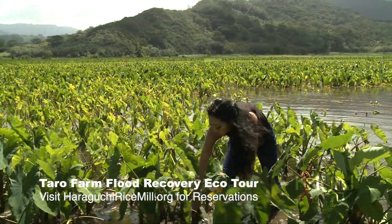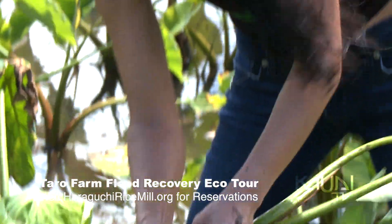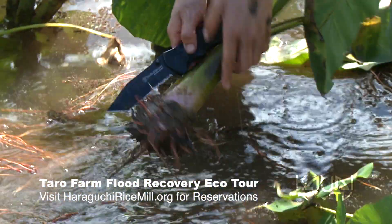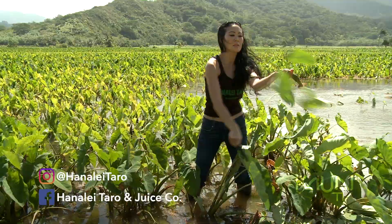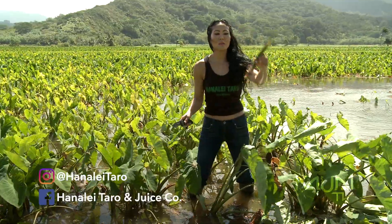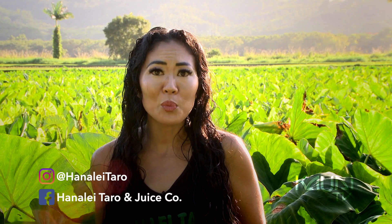On the Eco Tour, we're going to be able to take you folks into exclusive areas of the farm and the fields, and I'll be demonstrating how to harvest, how to create huli seedlings, and the agricultural history of the valley. We're also going to be covering endangered bird species and the challenges of farmers here in Hawaii.